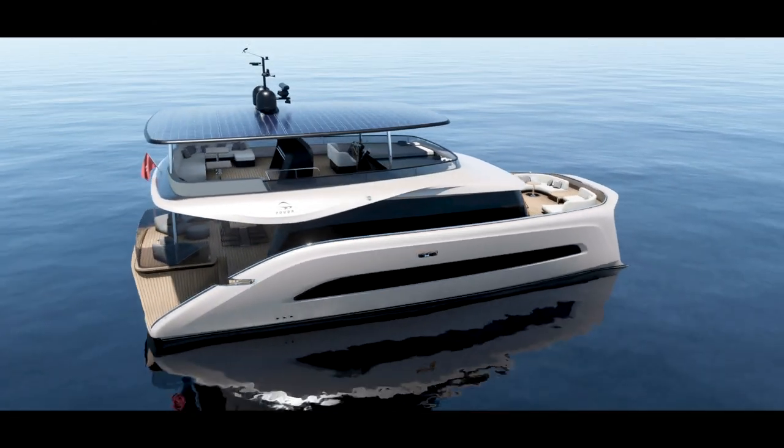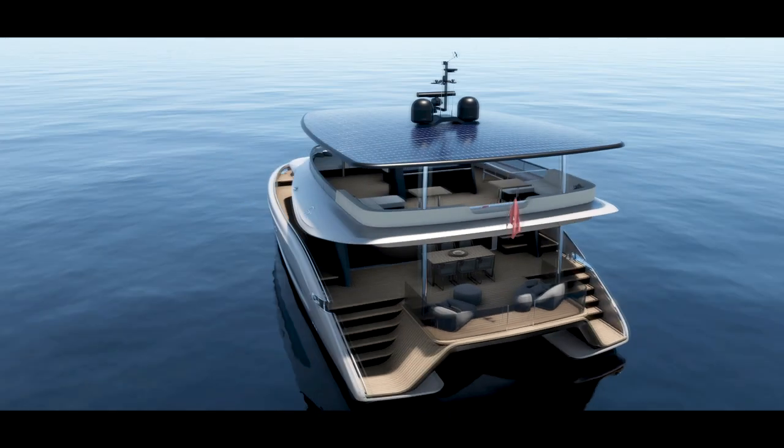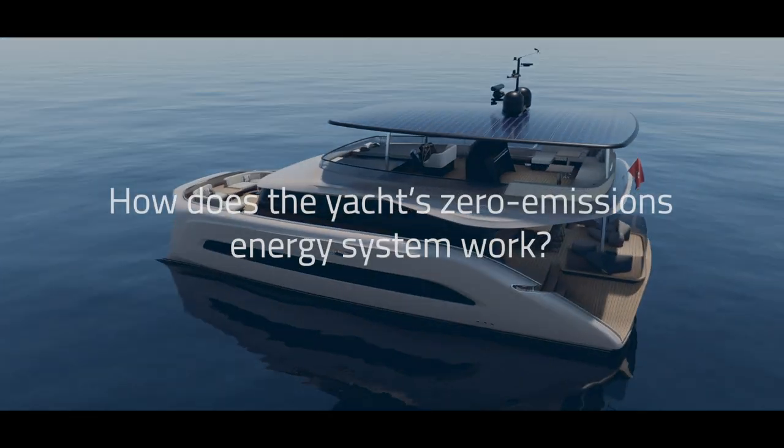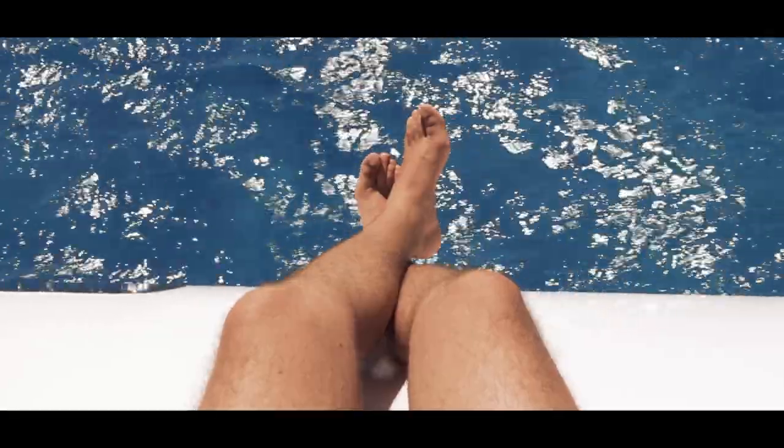Aquin 1, the first private catamaran to run completely off its own solar and hydrogen power. So how does the Yard Zero Emissions Energy System work? Let's take a journey.